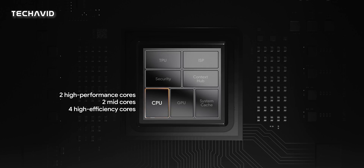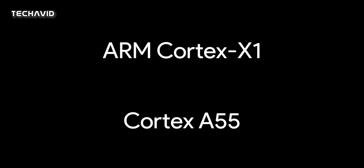Google's approach hasn't been adopted by other chipset makers thus far. It consists of 2 super big cores, 2 more big cores, and 4 small cores. The G2's smaller cores are still Cortex-A55, similar to the original Tensor according to Geekbench findings. Even the rest of the cores are similar to its predecessor, with ARM Cortex-X1 for the super big cores and A76 for the big cores.